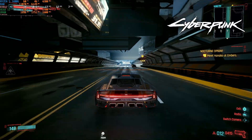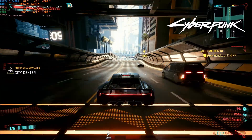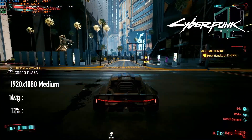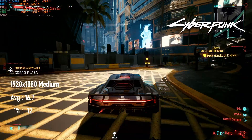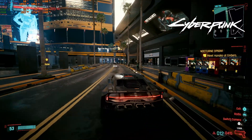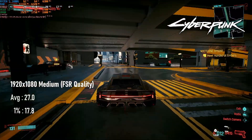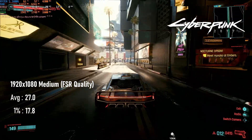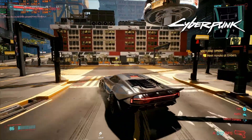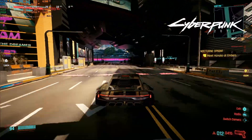I was probably expecting too much of the 3400G in Cyberpunk. Starting at 1080 medium, it managed just 16 FPS on average — pretty unplayable by all but the hardest of hardcore low-spec gamers. Adding FSR quality brings that up substantially, averaging 27 FPS. If you have the FSR2 mod, you can expect similar frame rates using it at the performance setting, though my mod vanished and I didn't get round to testing it here.